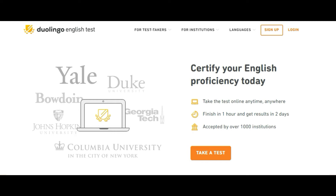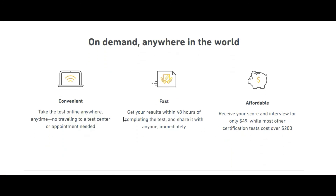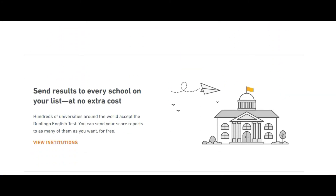You can take this test from anywhere in the world. The first advantage is convenience — you can take the test online anywhere, so you need not travel to test centers or get any prior appointment. You get results within 48 hours. It's also very affordable and cheap — you only need to spend $49, whereas tests like IELTS and PTE cost more than $200.